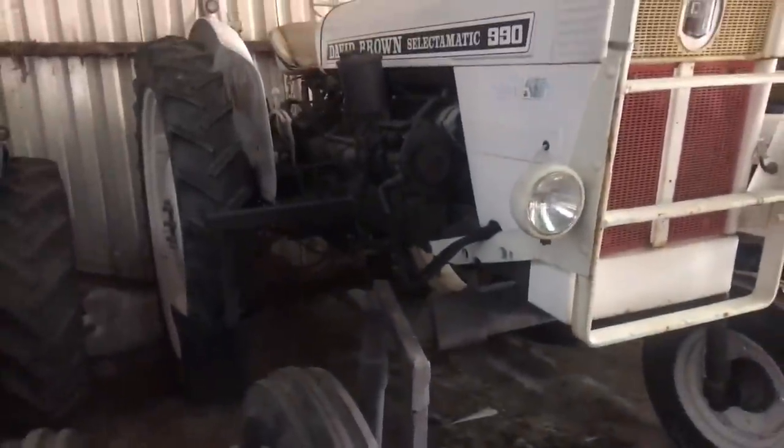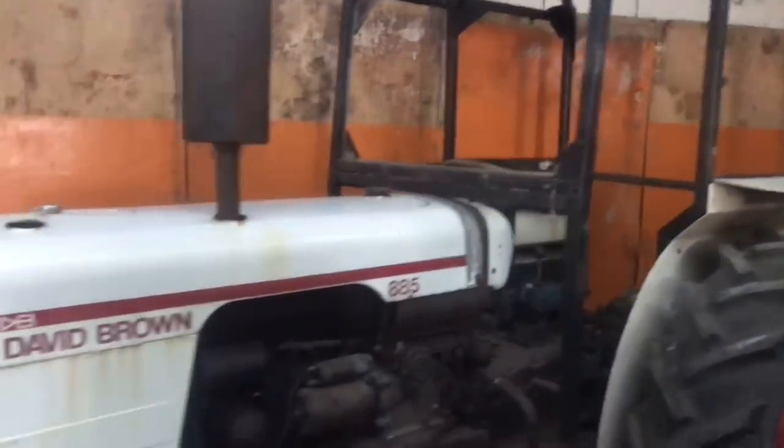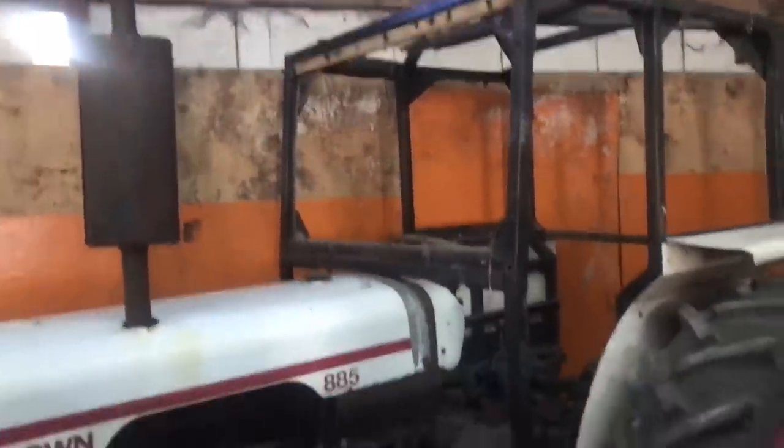Another rare beast — you seem to have a few of them. And then what looks like a cab under restoration on this 885? No, it came like that, so it'll be staying like that. Patina — yeah.